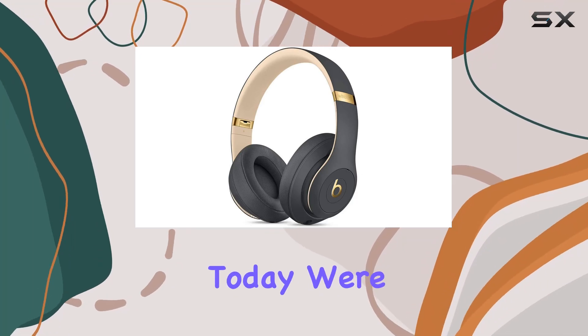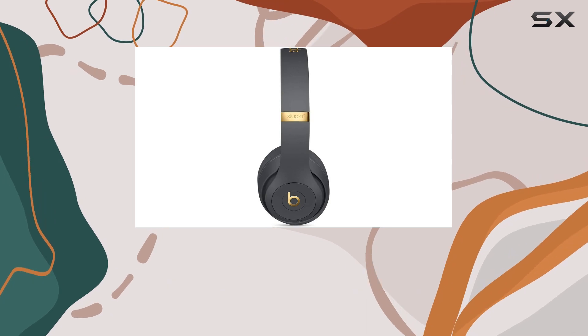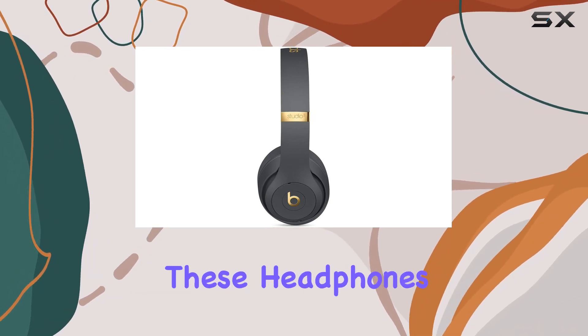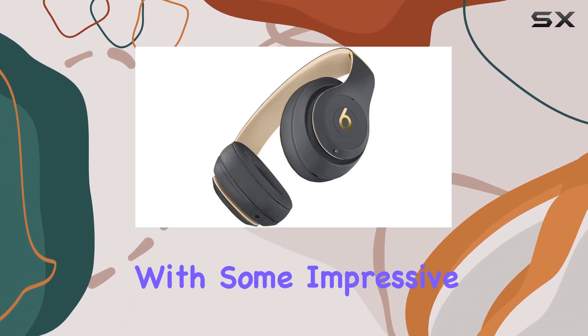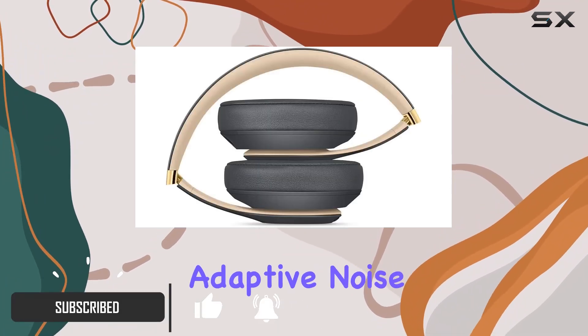Hey everyone, today we're diving into the Beats Studio 3 wireless headphones from the Skyline Collection in Shadow Gray. These headphones are the latest model and come with some impressive features. First up, let's talk about the Pure Adaptive Noise Cancelling.